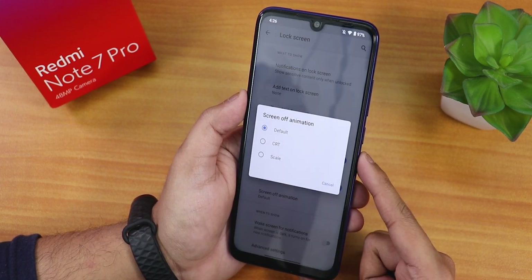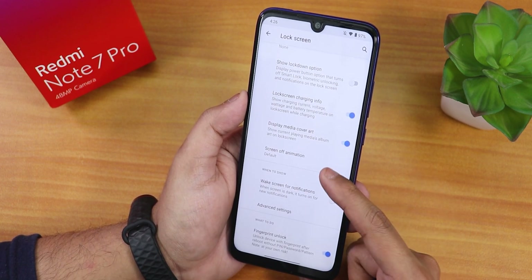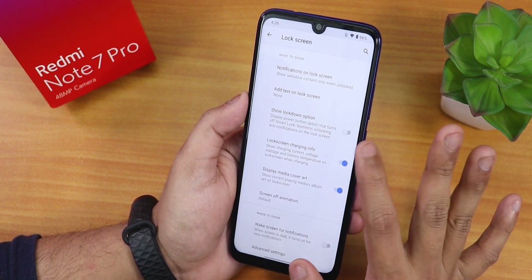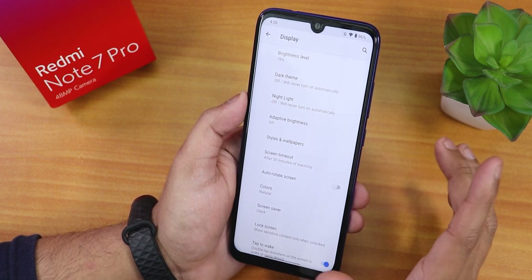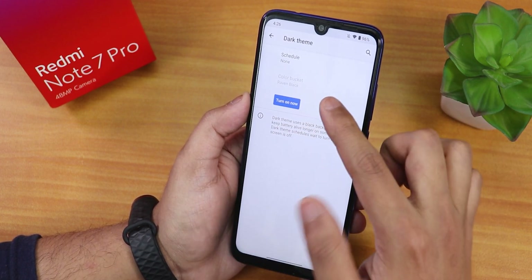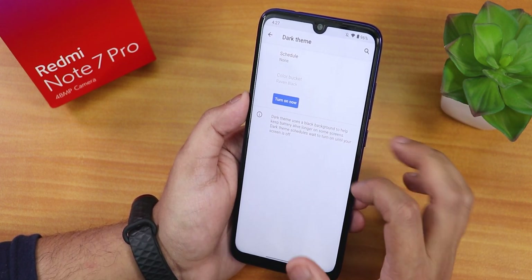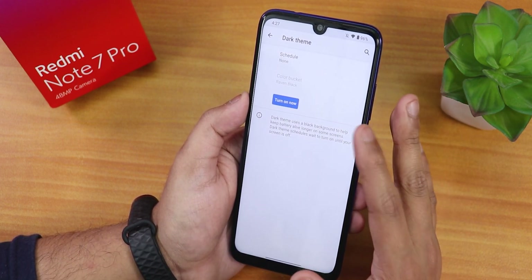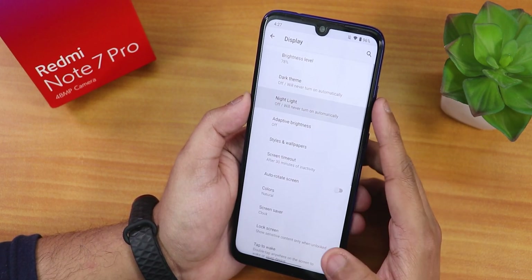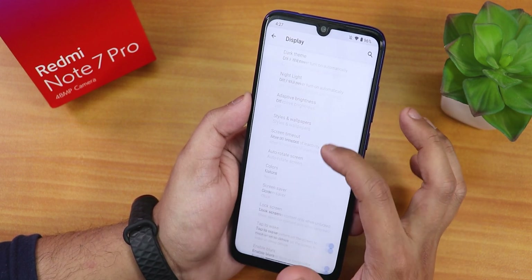Inside lock screen settings there is charging info display, media cover art, screen animations, wait screen for notifications, and lock screen notification customization. In the display settings there is also a dark theme option with Raven Black and various color palettes, and a night light with scheduling.